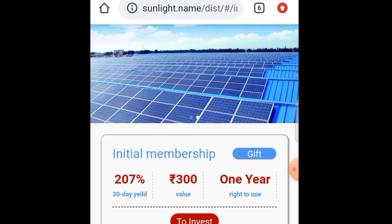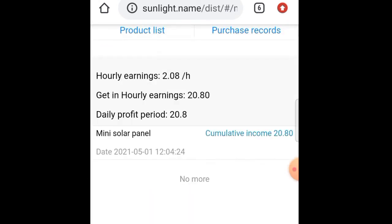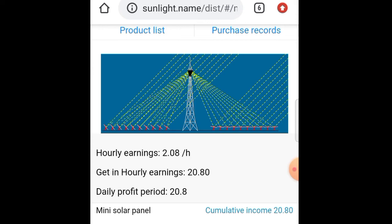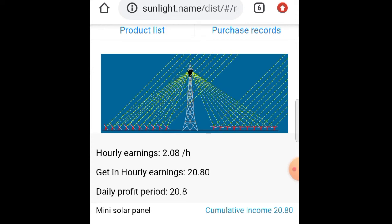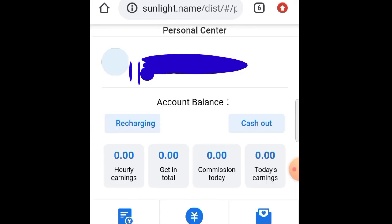If you are going to enter your account, you will sign up and fill in this information. You will sign up for the year's details. For 18 months, in the month of 600 rupees, we will confirm what we did. Account balance is 20 rupees.